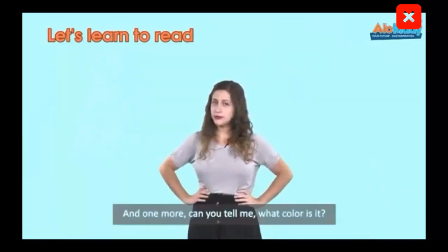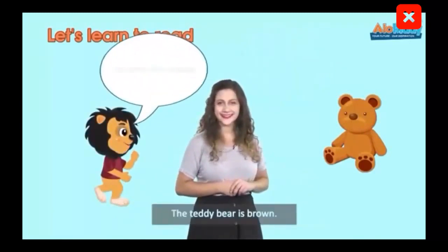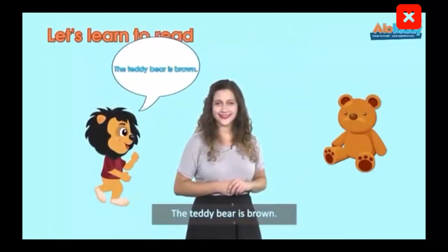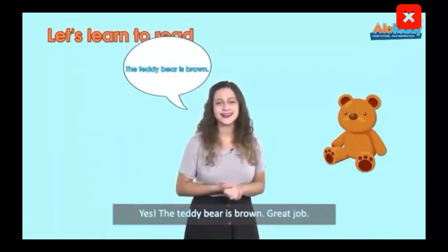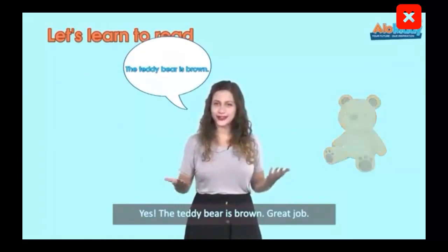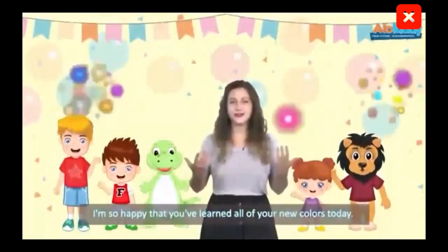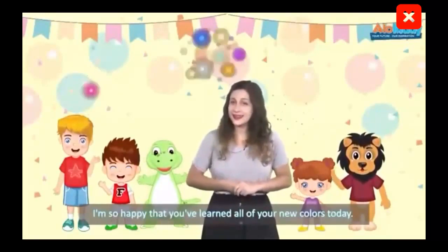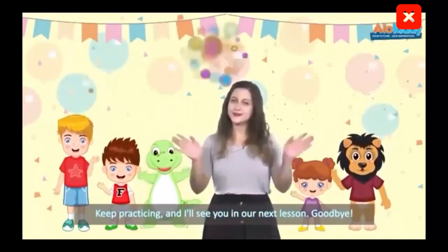And one more — can you tell me what color is it? The teddy bear is brown. Yes, the teddy bear is brown. Great job! I'm so happy you've learned all of your new colors today. Keep practicing and I'll see you in our next lesson. Goodbye!